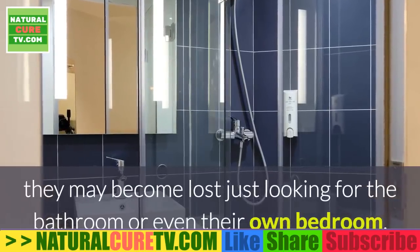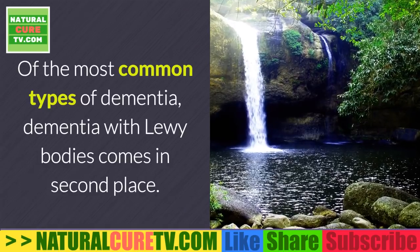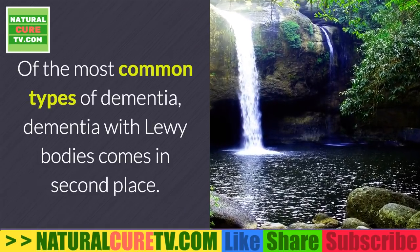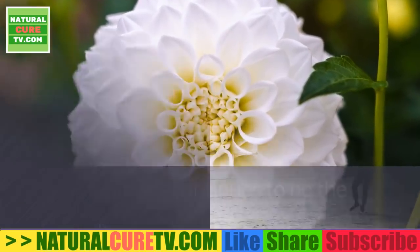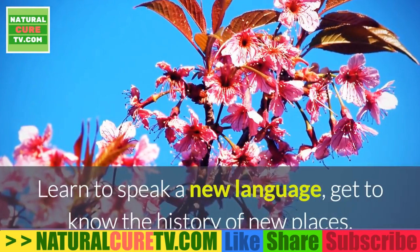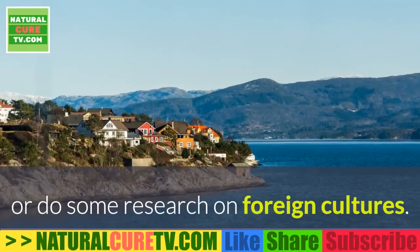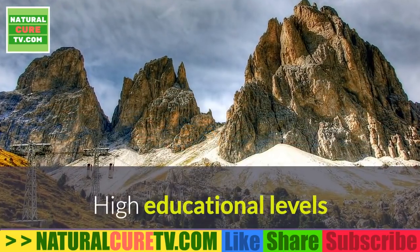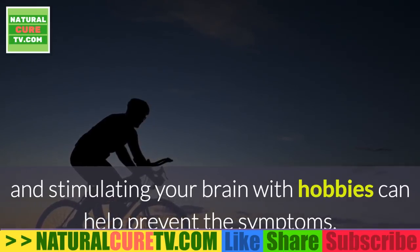Once a person reaches the advanced stages of dementia with Lewy bodies, they may become lost just looking for the bathroom or even their own bedroom. Of the most common types of dementia, dementia with Lewy bodies comes in second place — Alzheimer's continues to be the most common. To help avoid this problem, keep your brain active: learn to speak a new language, explore history of new places, or research foreign cultures. High educational levels and stimulating hobbies can help prevent symptoms.